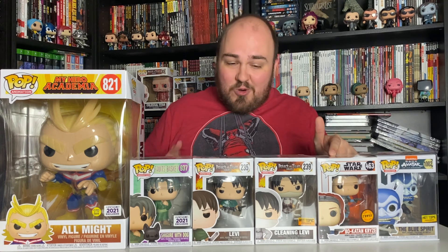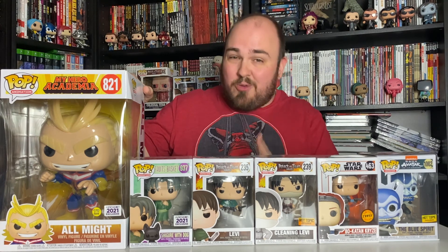Maybe my voice acting career isn't going to go very far but I don't really care — I got a pretty cool haul. A chase is always cool, but the two Levis are very cool figures as well. I think I've got to go with the 10-inch All Might though — the glow is so sick and it just makes the figure even better. I hope you enjoyed this video — if so give it a like, drop a comment below about what you liked from my haul and what you've received recently. Make sure you subscribe, hit the button, enable notifications, and we will see you on the next one — peace out nerds.